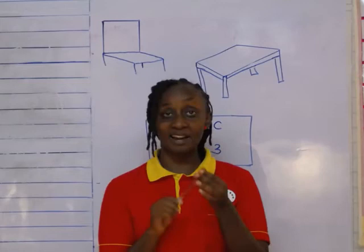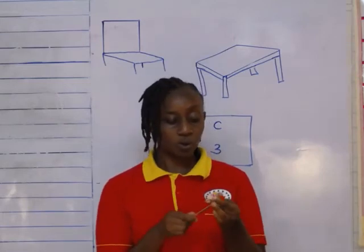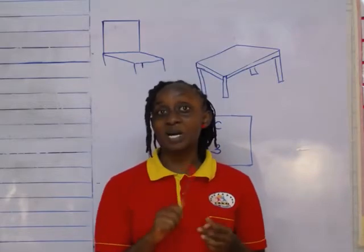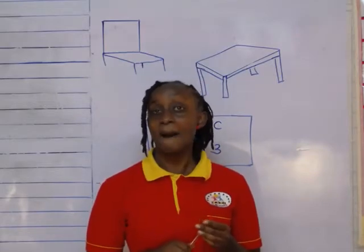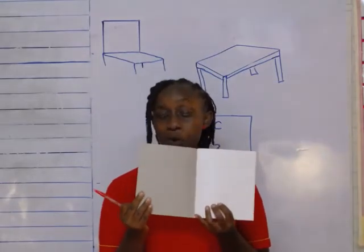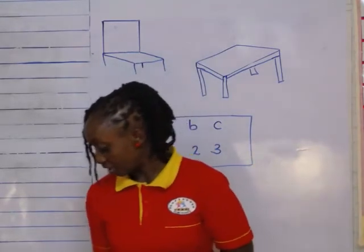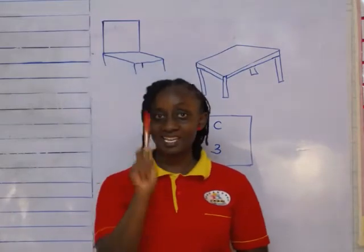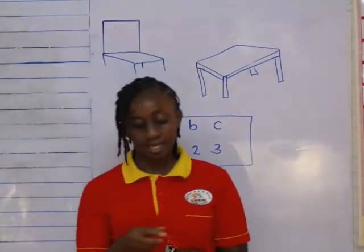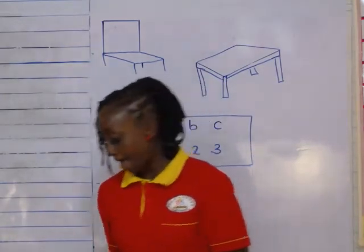I can use a red pen or a blue pen to mark. For marking your work, I use a red pen. But for putting lights, I use a blue pen to mark on your exercise book. This is a pen. And this one? A pencil.